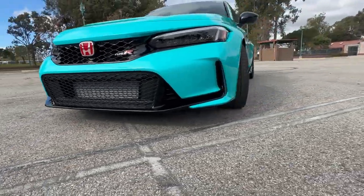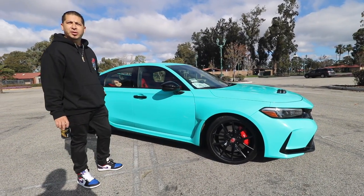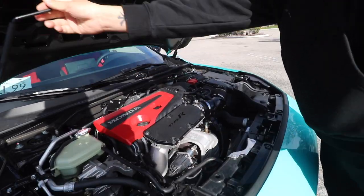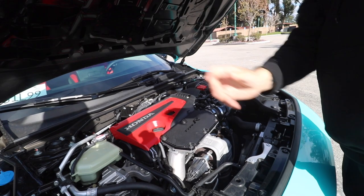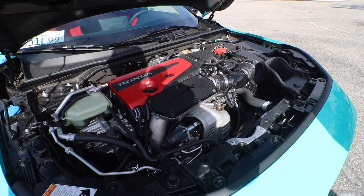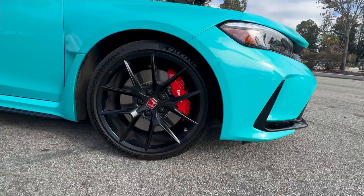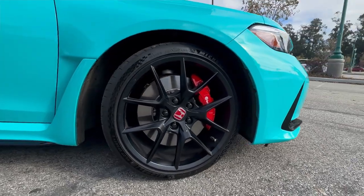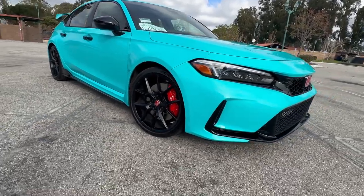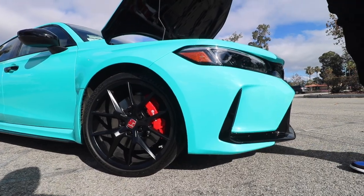That's one of the things I chose the color for — it goes with the red as well. And with the interior, it doesn't throw it off. It's pretty much stock, obviously, because there's nothing really out for it yet. I do appreciate the fact that they went down from 20s to 19-inch wheels. It's so much better — 19s look so much better on the car stock-wise, and they did that for the track as well.